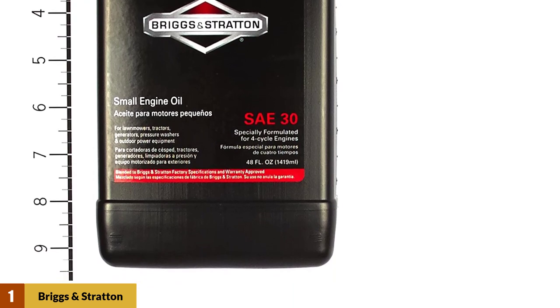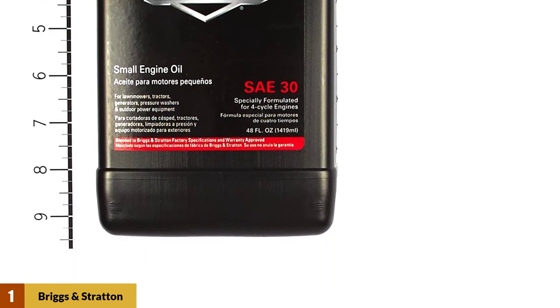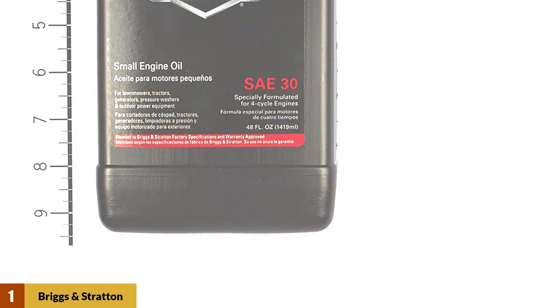Briggs & Stratton have been making genuinely high-quality products for a long time, so you won't regret buying it.